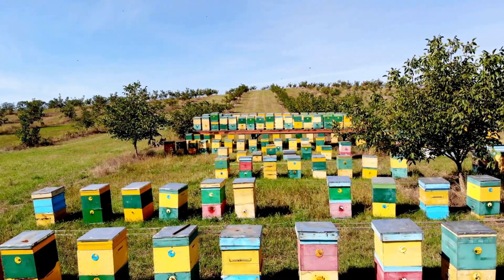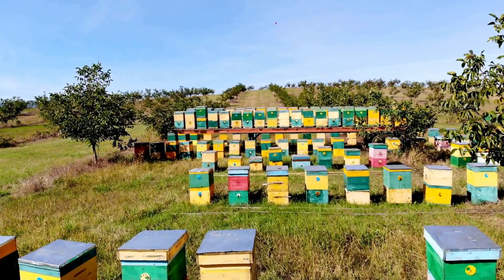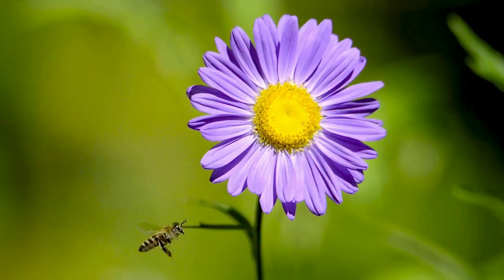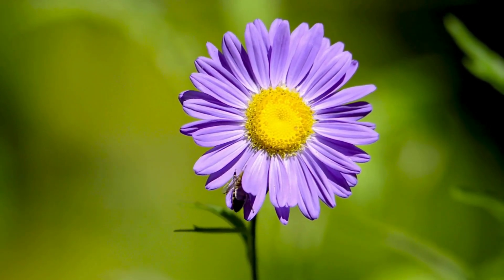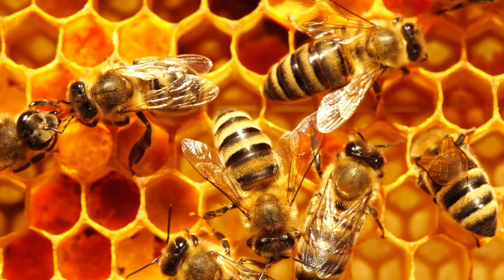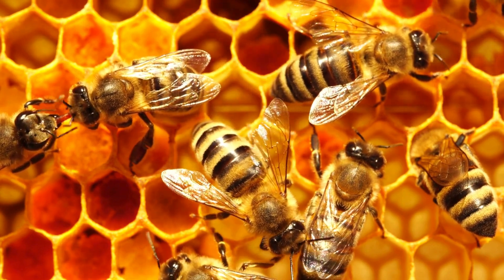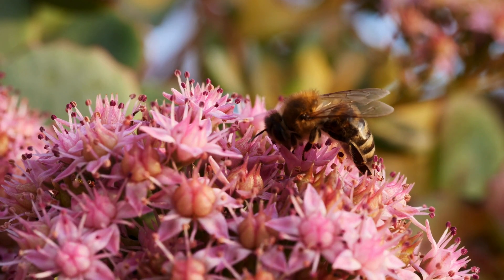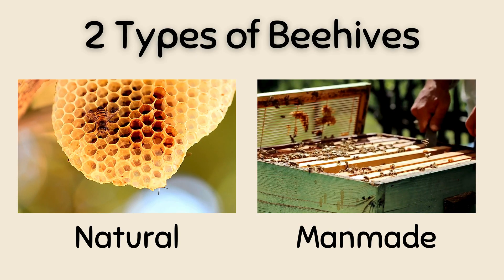Welcome to the fascinating world of bees. In this enchanting journey we're going to explore the incredible life cycle of these tiny but mighty creatures. From buzzing around flowers to making sweet honey, bees play an essential role in our world. There are lots of things to learn about honey bees, so let's start with where they live.